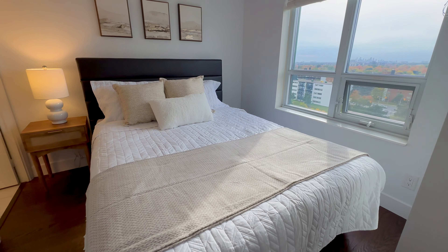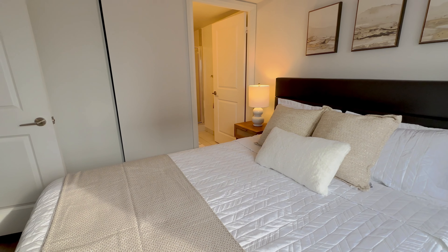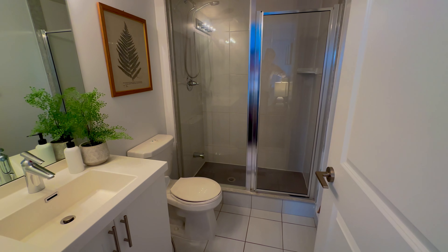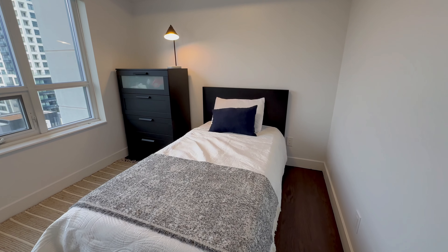The primary bedroom with its large windows offers ample natural light and features a four-piece en-suite bathroom. The secondary bedroom is ideal for a guest room, a kid's bedroom, or a home office.